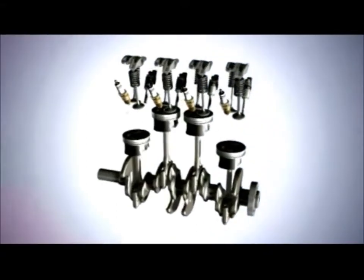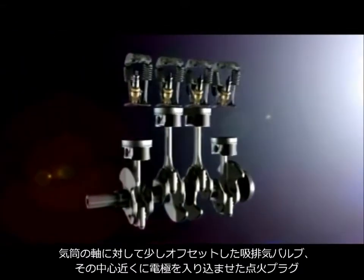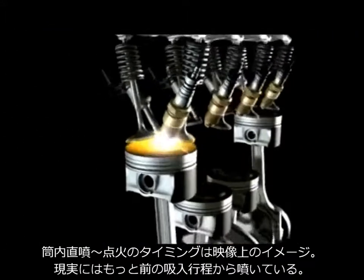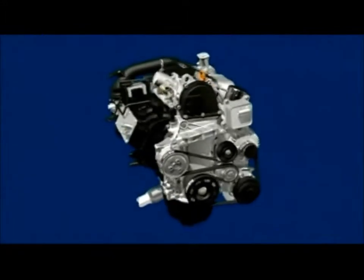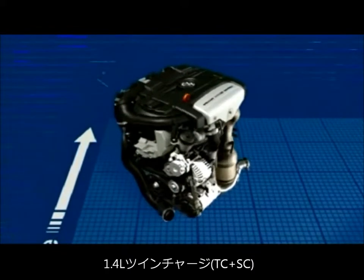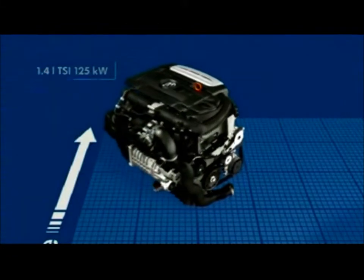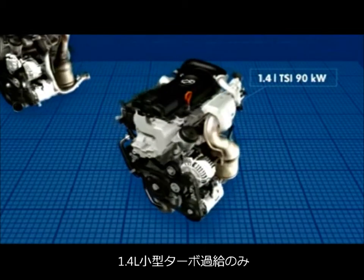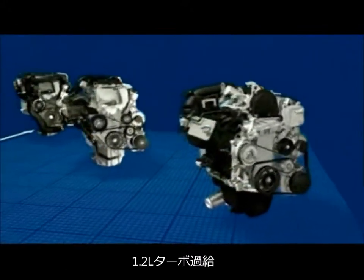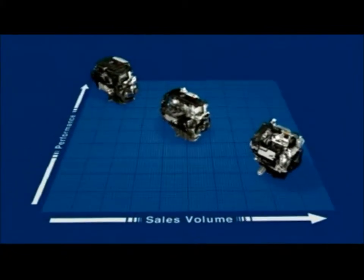Volkswagen's TSI engines: a spark of genius that has led to an impressive success story. And it continues with a 1.2-litre TSI engine with 77 kilowatts. High-torque engines with extremely low fuel consumption and minimal carbon dioxide emissions — by realizing this formula for success, the technological innovation from Wolfsburg achieved worldwide recognition in next to no time. The 1.2-litre TSI engine with its output of 77 kilowatts now makes Volkswagen's technological revolution available for the entire range of Polo and Golf-class vehicles.